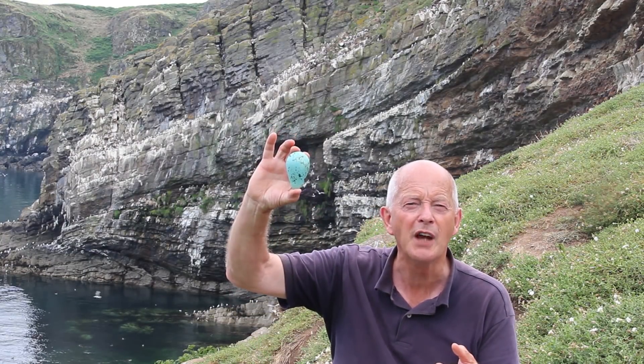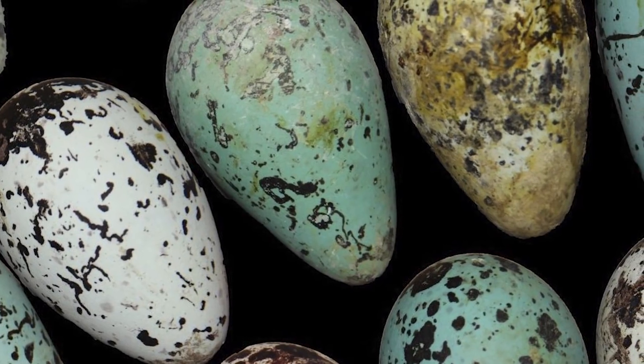For the last few years, my colleagues and I — John Biggins, Jamie Thompson, and Bob Montgomery — have been trying to come up with explanations for why Guillemot eggs are the extremely pointed shape that they are.